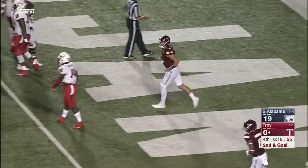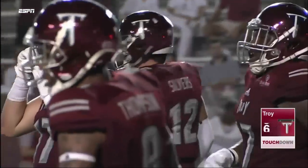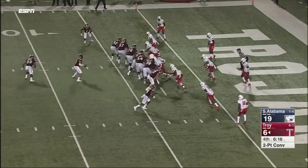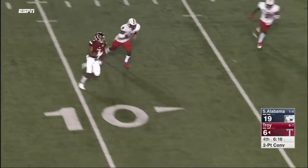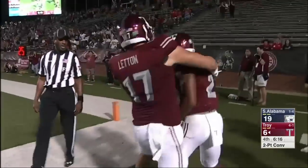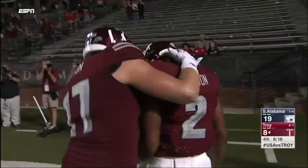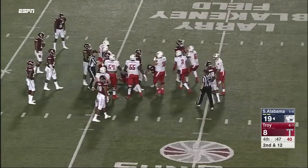And it's a touchdown for Troy. The shutout won't happen tonight for the Trojans. They're going to go for two. Reverse — John Johnson. He got it.